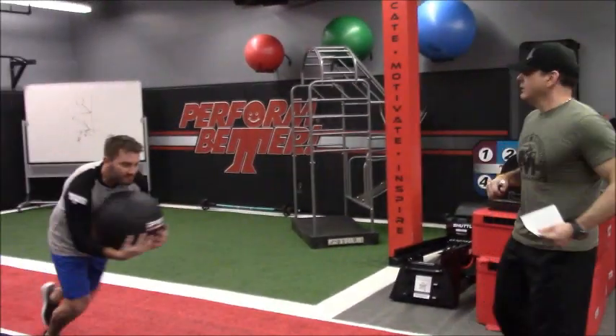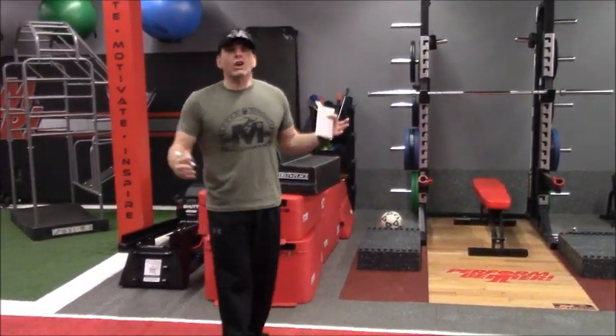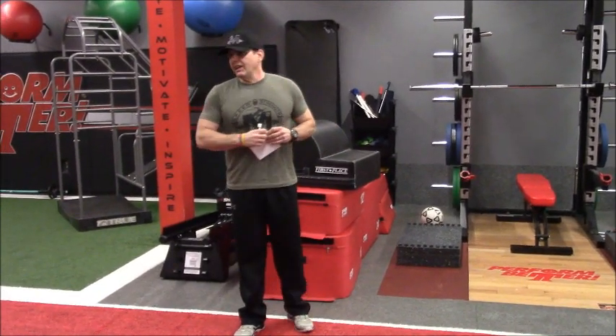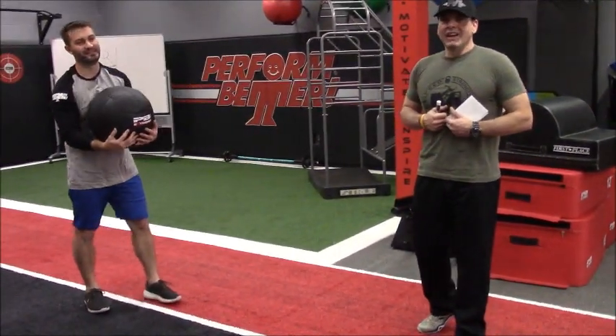Ready, Nick? Bang! Get out! Sweet! Look at the feet — this is completely unadulterated. Literally, Nick came from behind his desk to do this. No warm-up, no nothing — we're going straight out.